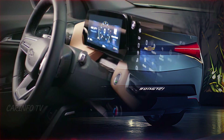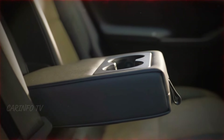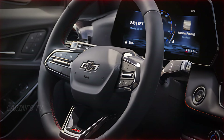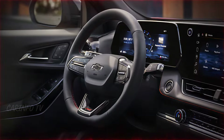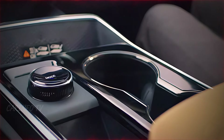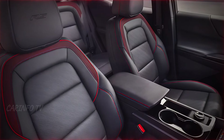Step inside and you're welcomed by a cabin that's equally luxurious and tech-savvy. Premium materials wrap the seats and dashboard, offering both comfort and style. The driver-oriented cockpit includes a digital instrument cluster and a high-resolution infotainment display. With wireless charging, ambient lighting, and advanced driver-assist features, the Impala's interior caters to the modern driver. It's designed for both convenience and style, ensuring you're as thrilled on the inside as you are with the exterior.